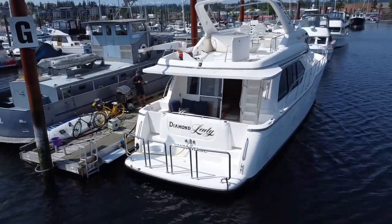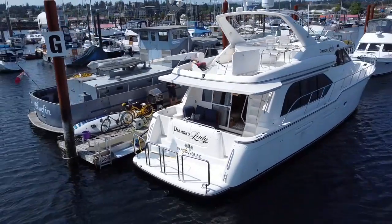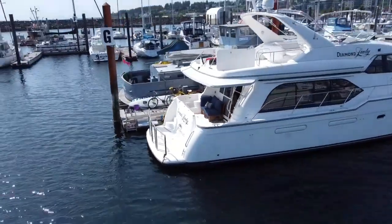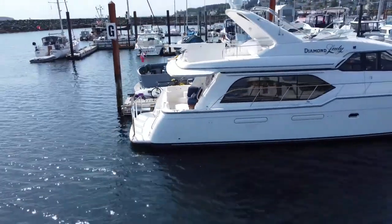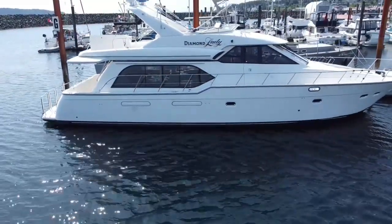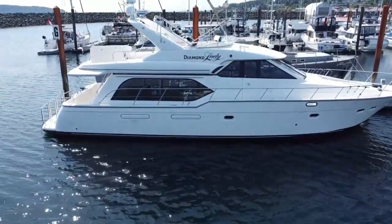Bayliner did a great job on this boat — very large, lots of room, excellent boat for entertaining, spending time with friends and family. She's currently located with a transferable moorage in Campbell River, British Columbia, right next to Desolation Sound and close to the Broughtons.